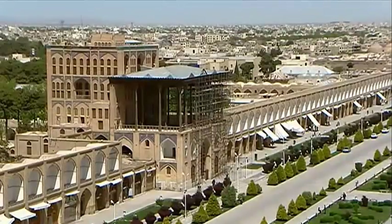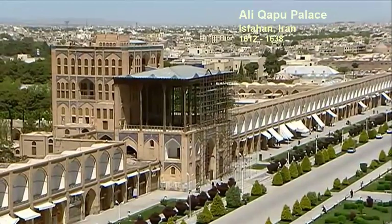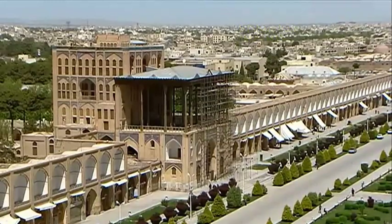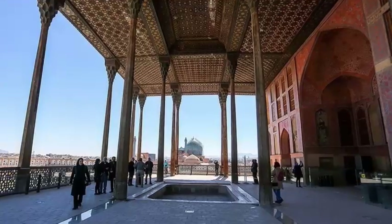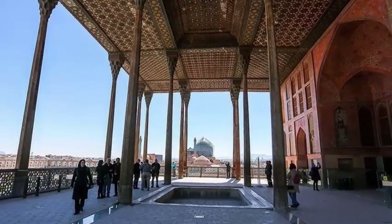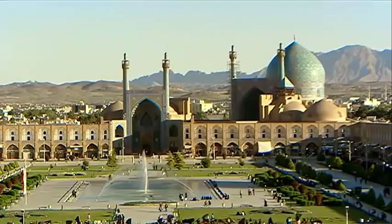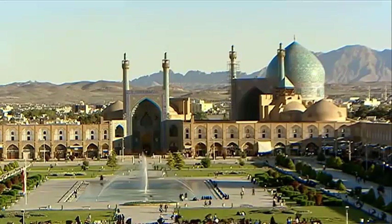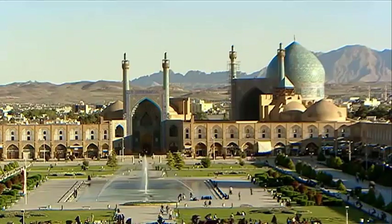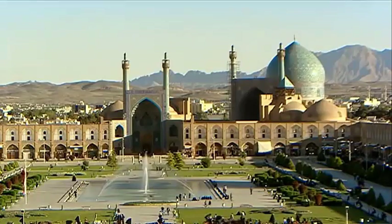From the terrace of the Ali Kapu Palace, built from 1612 to 1638, an extraordinary panorama unfolds over the Shah Mosque and the Maidane Shah. It becomes clear that each feature of the Maidan was considered in relation to the others. Behind the buildings rises the mountain range that delivers water to the town of Isfahan.